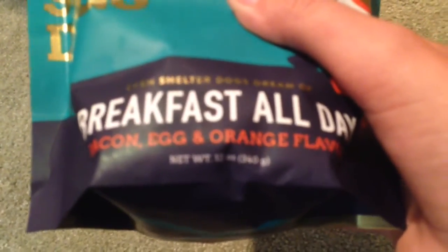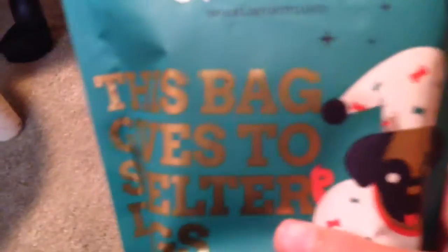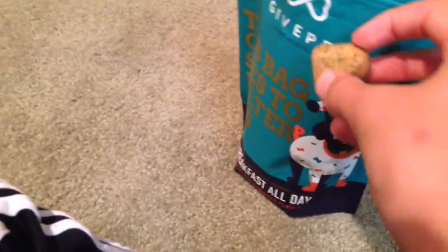They come in many different flavors — this one's bacon, egg, and orange flavor. Their little logo is like two hearts. And these are what the dog treats actually look like. As you can see, they're little hearts that kind of match Give Pet's logo.